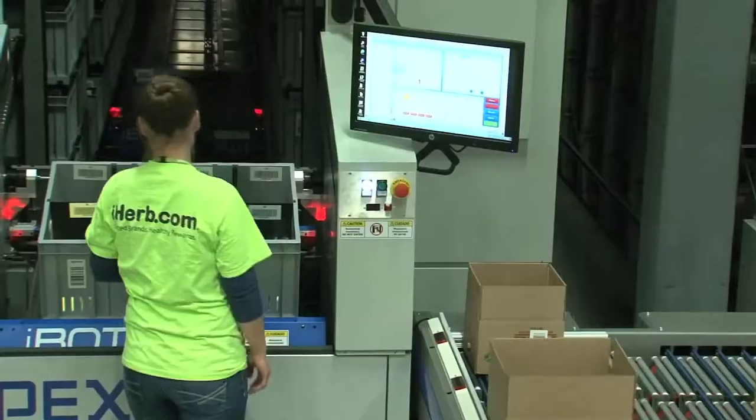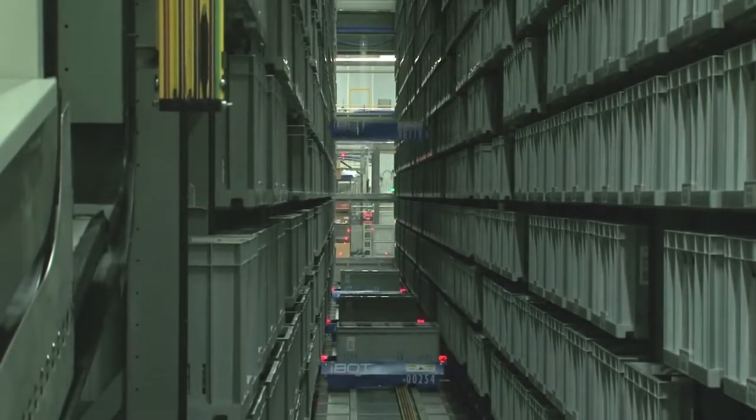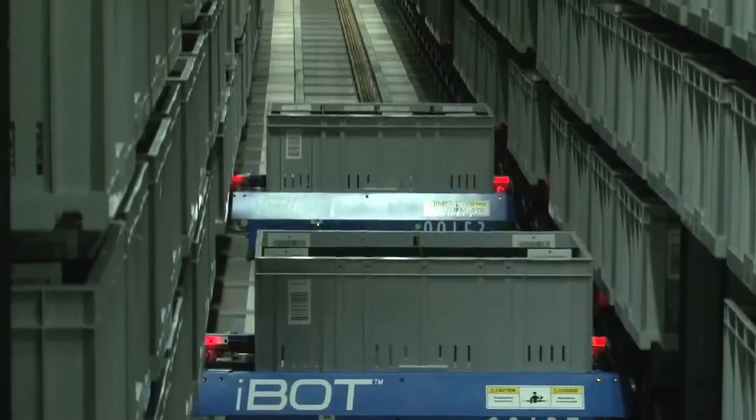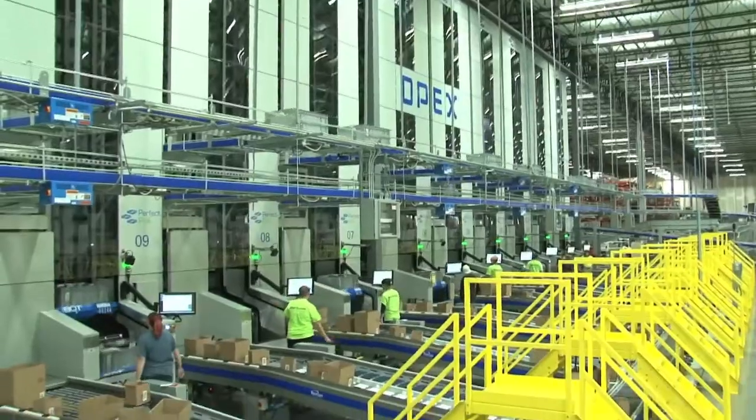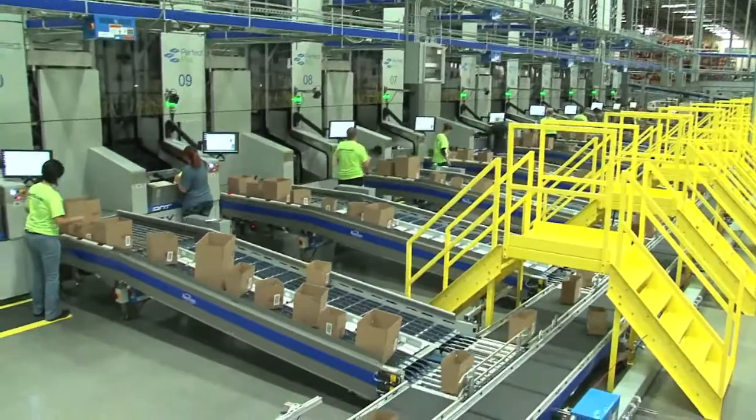Long-term strategy is really to replicate this system in other locations as we continue to grow. The biggest benefit of the system is that it's very scalable — we can scale this system up another 15 to 30 percent just by adding additional aisles, and it's very easy to replicate and pop these up around the country as we continue to grow and need to service our customers in the United States as well as overseas.